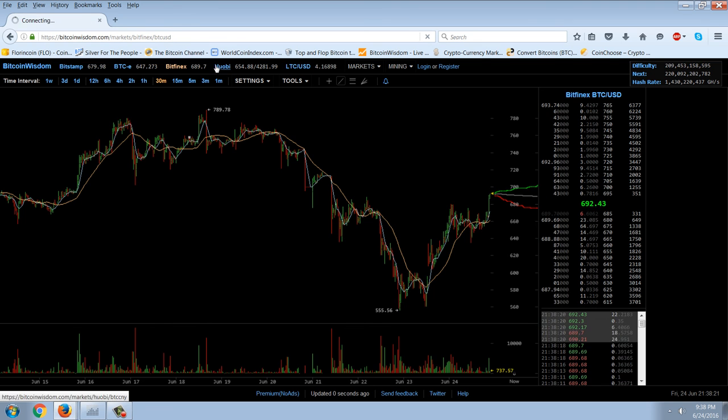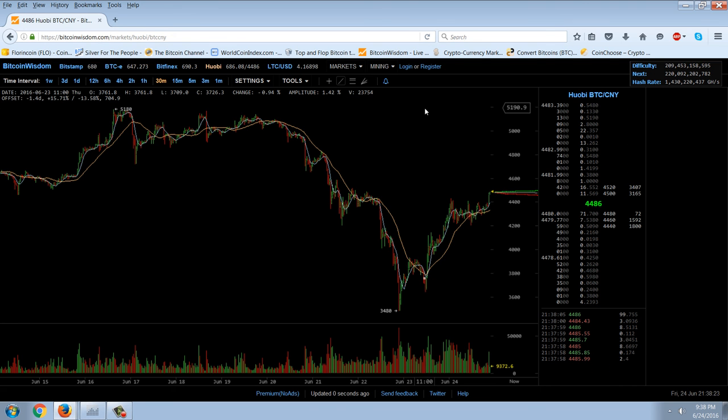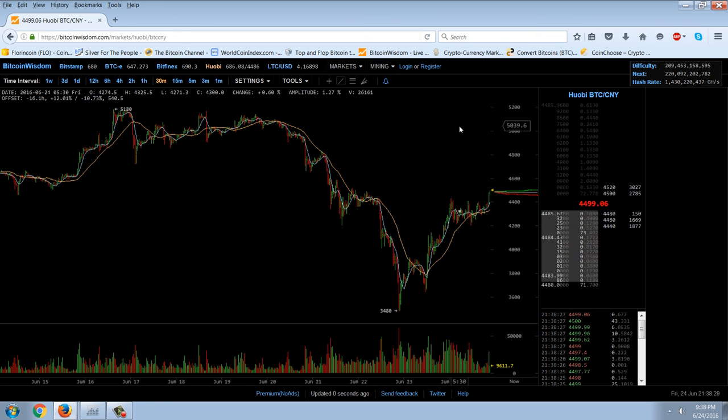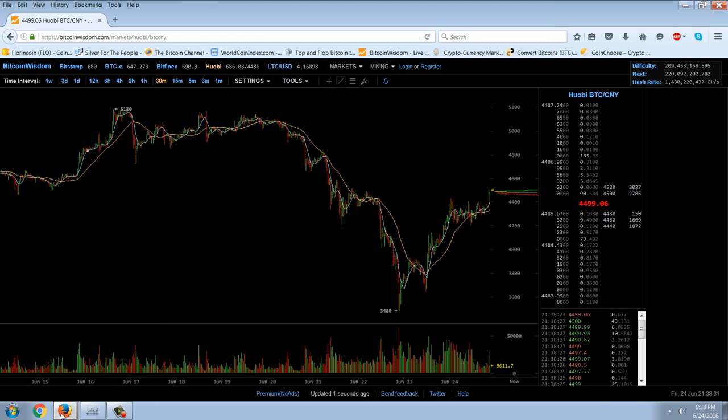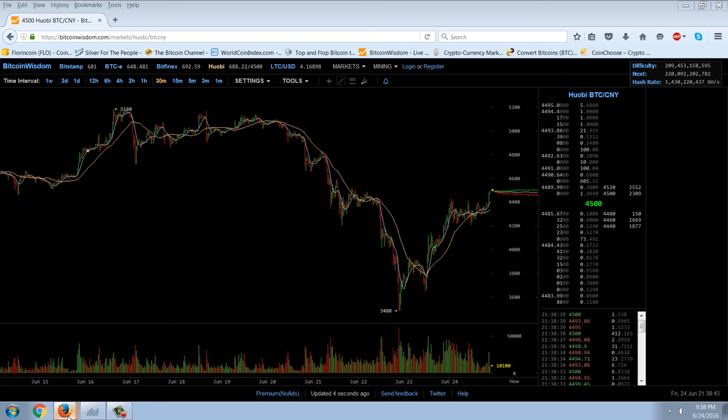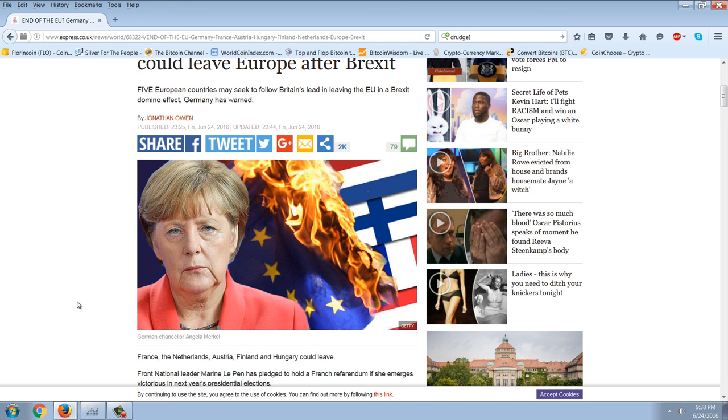Let's jump over to the Chinese market — quite a bit of strength there as well. It's made up a significant percentage of how much it dropped. Let's get over to some of these Brexit articles, what this vote means, what happened, and what I think it means going forward.